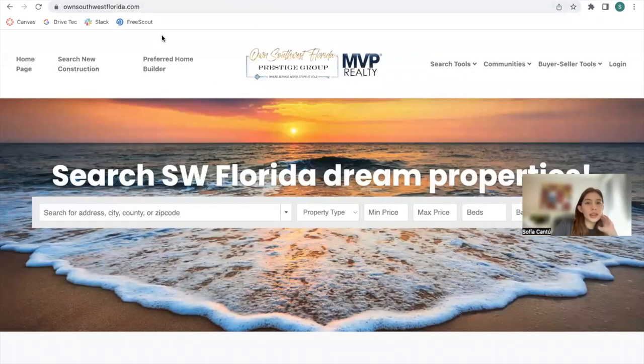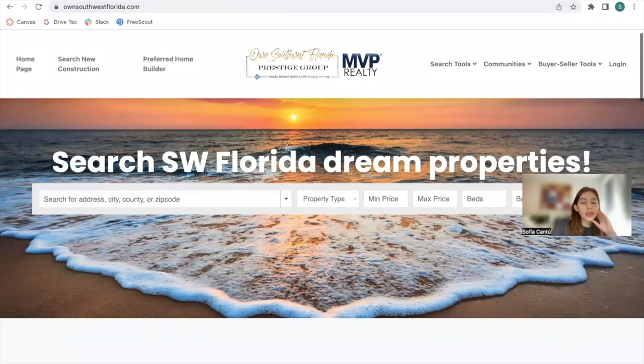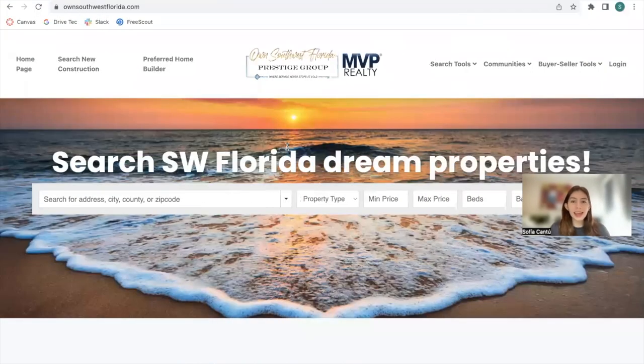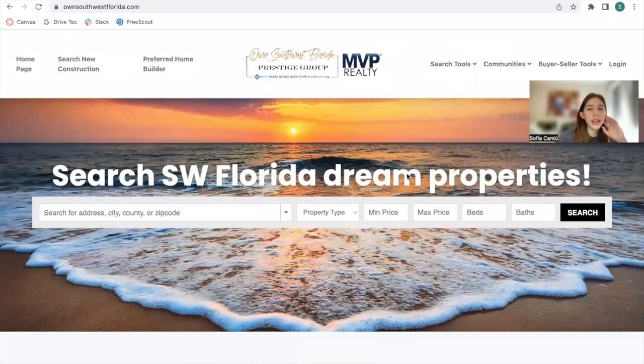Let me show you what this website looks like. It is using the Southwest Florida Gulf Coast MLS and the Seller MLS, so they have two of them. The first thing that shows up when you visit their website is our Omnisearch bar, where you're able to search for any city, county, or zip code.